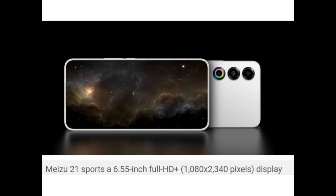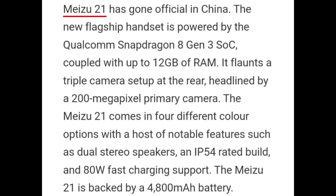The Miju 21 sports a 6.55-inch Full HD Plus display and has gone official in China. The new flagship handset is powered by Qualcomm Snapdragon 8 Gen 3 SoC, coupled with up to 12GB of RAM. It flaunts a triple rear camera setup headlined by a 200 Megapixel primary camera. It comes in 4 different color options and features dual studio speakers, IP54-rated build, and 80W fast charging support.